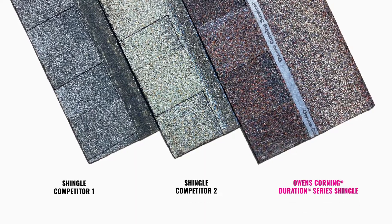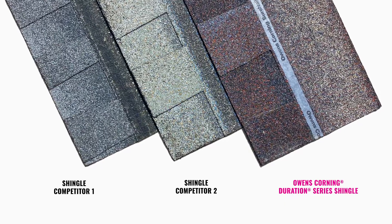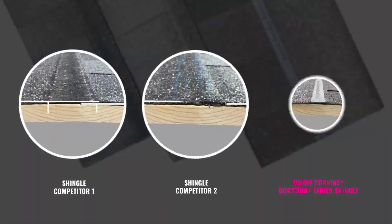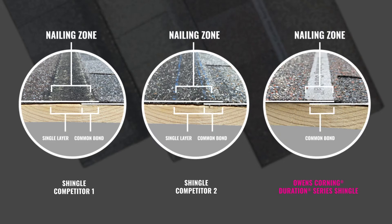Owens Corning recently put Duration Series shingles through rigorous shingle-to-shingle performance tests against wide, single-layer nail zone competitors. With the competitors, a large portion of the nailing zone has only one layer for the nail to fasten the shingles to the deck.